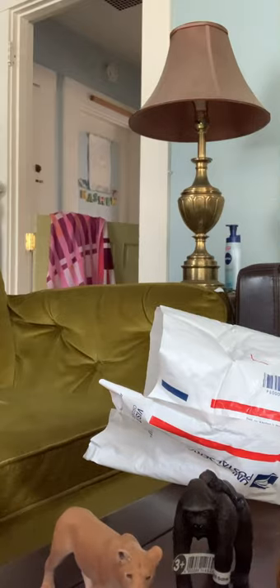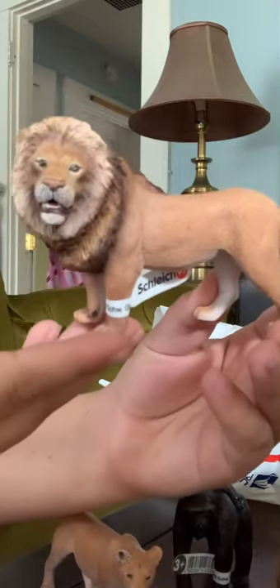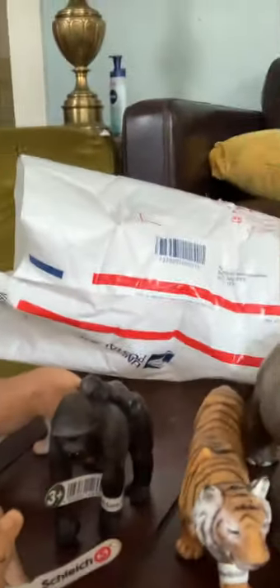And then we have the Schleich Male Lion. This is a beautiful lion, guys — absolutely awesome. And yeah, that's how we're going to wrap up the video. We have all of them right there. That's it for today's video. Goodbye, guys.